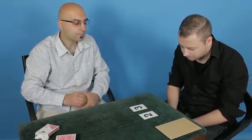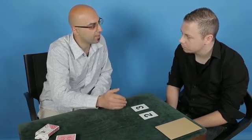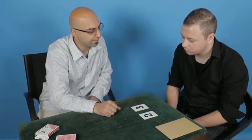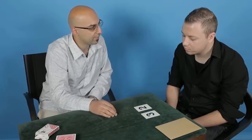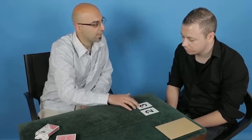Twenty-three. Okay. Now by adding those two numbers previously, we came up with the number five, so we need to take away five from twenty-three. Twenty-three minus five is eighteen. Now if you had chosen thirty-two, it would have been twenty-seven. But you chose twenty-three, so we've got the number eighteen.